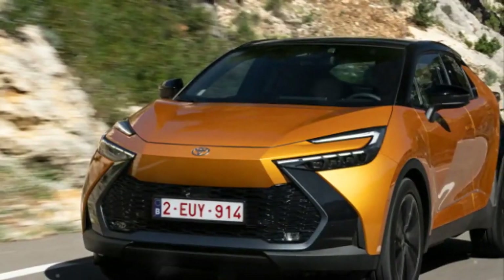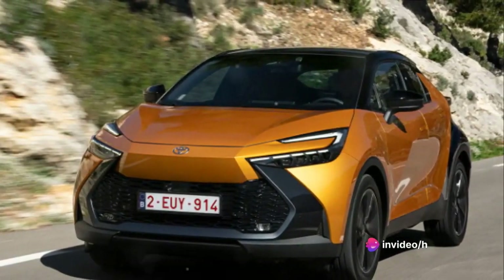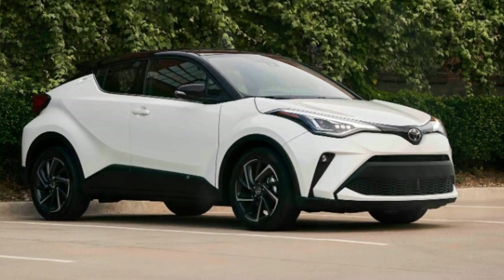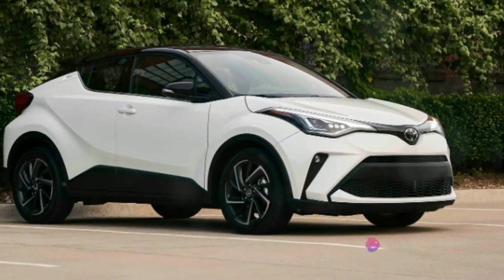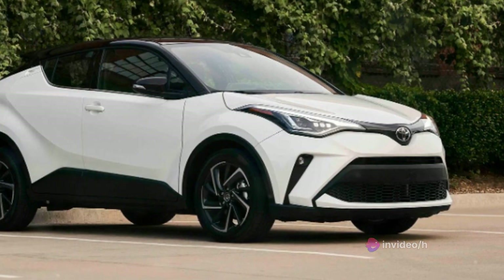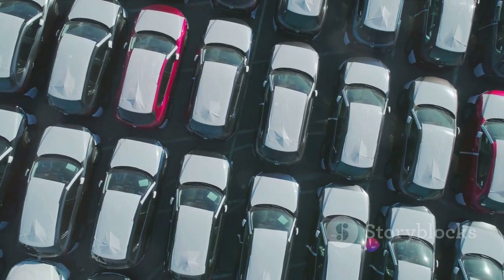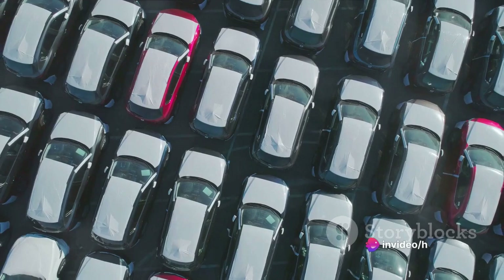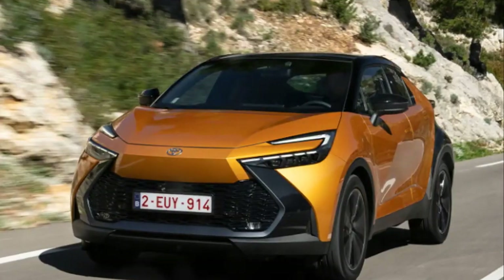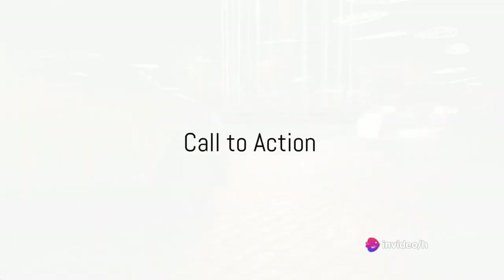Let's talk about depreciation. Cars are not typically investments that appreciate over time; however, the Toyota C-HR holds its value fairly well compared to other vehicles in its class. When it's time to sell or trade in your C-HR, you can expect to recoup a reasonable portion of your initial investment. In conclusion, the Toyota C-HR offers a lot for its price point — competitively priced, great value for money, and designed with longevity in mind. Whether you're a car enthusiast or simply need a reliable, economical, and stylish vehicle, the Toyota C-HR should be on your shortlist.